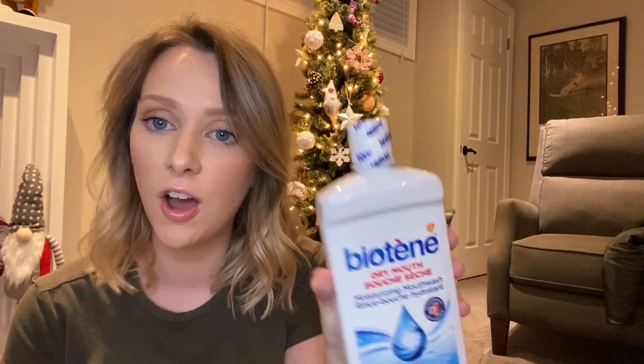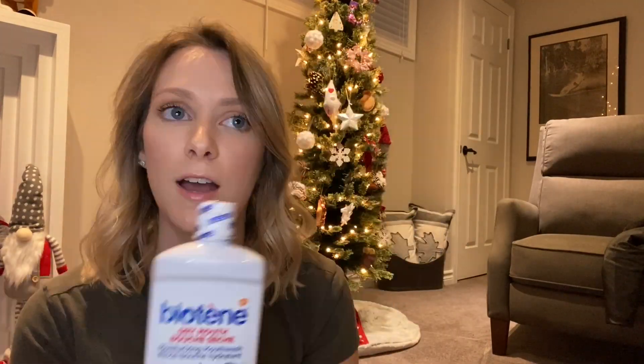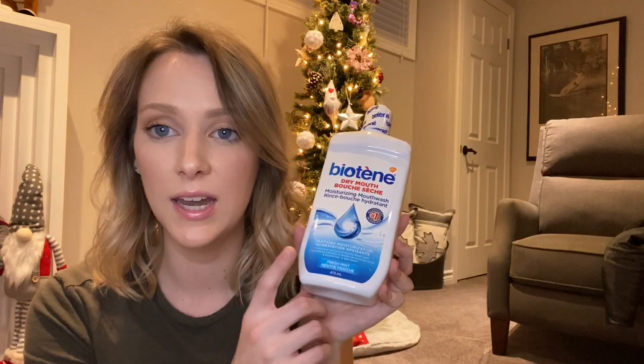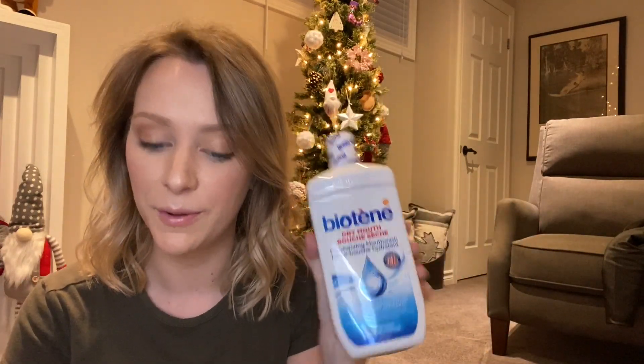Another thing I got is this Biotin moisturizing mouthwash. She actually has dry mouth and this stuff is amazing if you know someone who has dry mouth. You can get it in the mouthwash or they also have a spray mouthwash. I picked this one up so she can have the bigger size of it, so I know she'll be really happy about this.